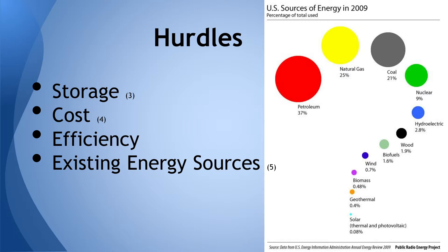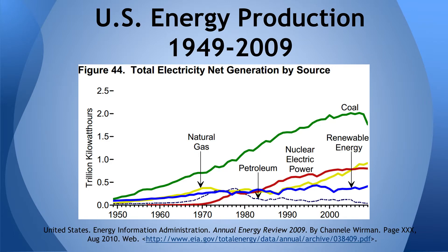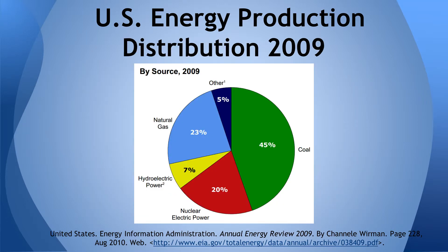Another problem is the many other energy sources that are cheaper to manufacture and utilize. Energy sources like natural gas, coal, and petroleum are highly accessible and highly depended upon. For over 60 years, solar energy has been grossly underutilized, and it continues to provide less than 1% of global energy production.